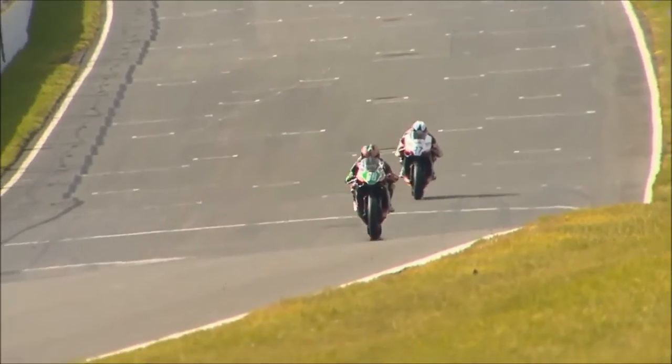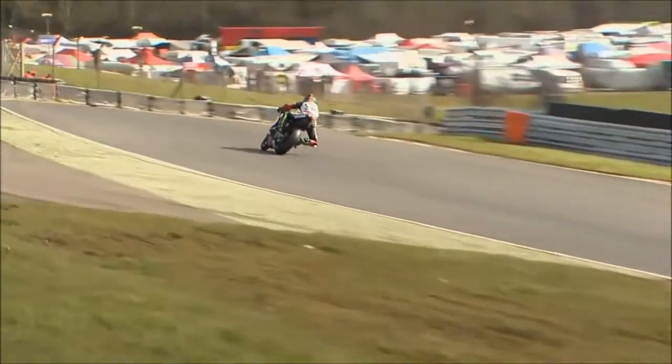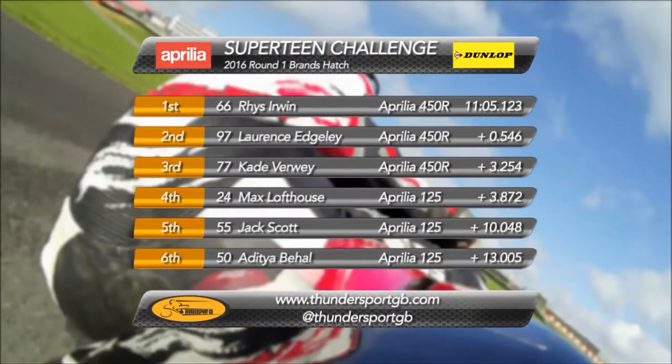The chequered flag was out and it was Rhys Irwin that managed to get it in the end, despite the late challenge from Lawrence Edgeley. It was Rhys that picked up the win — the young Irish rider took it from Lawrence Edgeley. Cade Verwey was in third place ahead of Max Lofthouse, Jack Scott and Adi Behal.